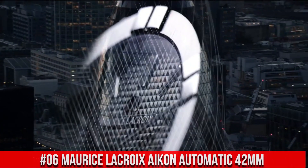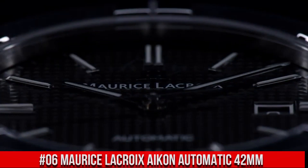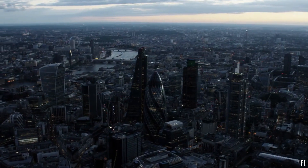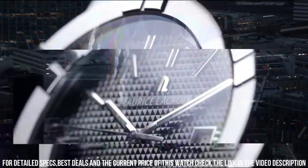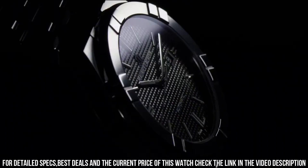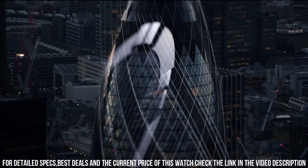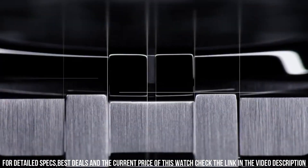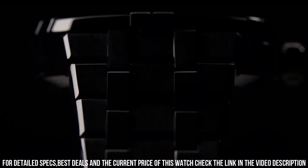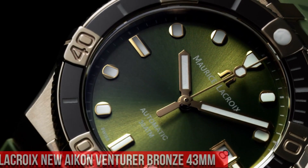Number 6: Maurice LaCroix Icon Automatic 42mm. Case Diameter: 42mm. Case Material: Stainless Steel. Water Resistance: 220 ATM. Blue Sun Brushed Cloud de Paris Dial. Rhodium Plated White SLN Indexes. Rhodium Plated White SLN Hands. Strap Material: Blue Calf Leather. Butterfly Buckle in Stainless Steel. Movement: Automatic ML-115.